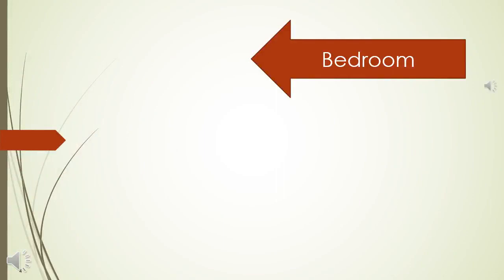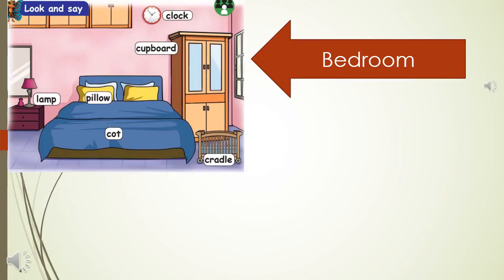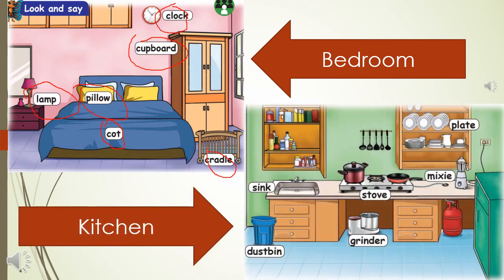Bedroom. Lamp. Pillow, cot, cradle. Cupboard, clock. Kitchen. Sink. Dustbin. Stuff. Grinder. Mixi. Plate.